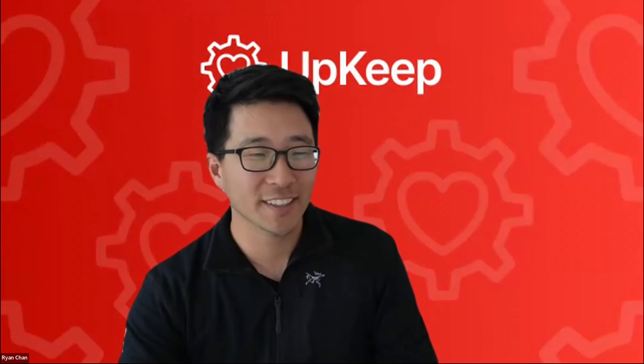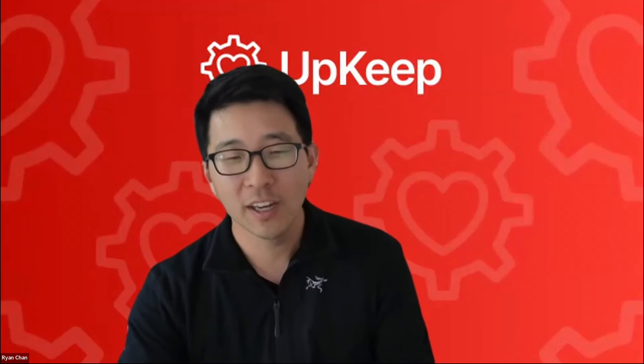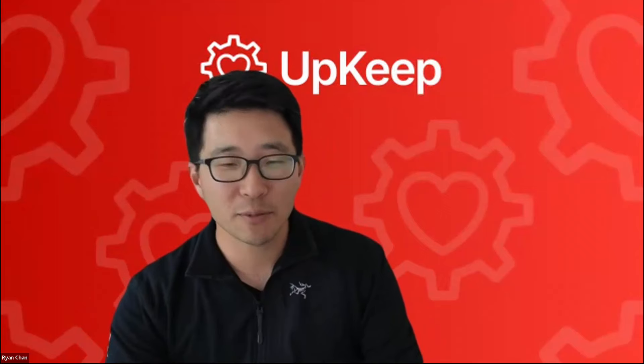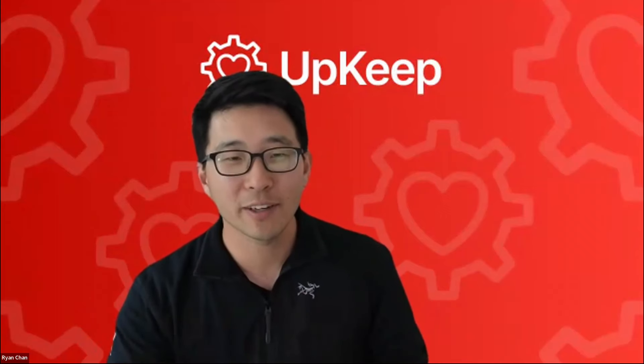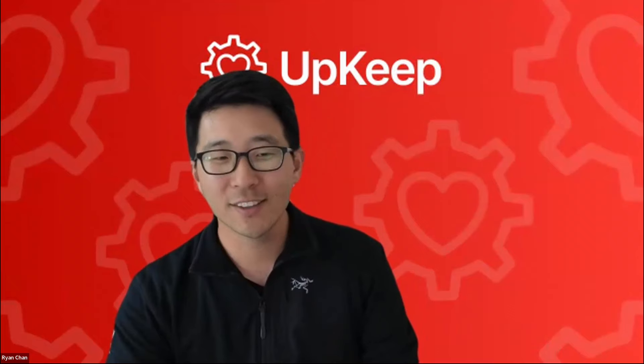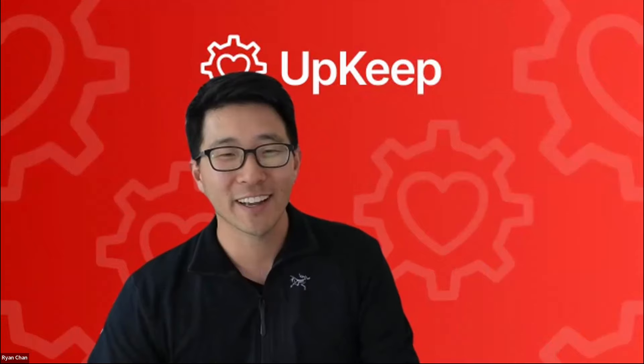Thank you, Spencer and Jason. We've been hard at work. We would love to hear a little bit more about what you think of some of the newest and greatest updates in Upkeep. So go into Upkeep, check it out, let us know what you think. My email is ryan@upkeep.com. I do my best to respond to everyone that reaches out. Thank you to all of our customers. Thank you to the entire Upkeep team. More releases in the pipeline. I will see you next Friday. Thanks again.